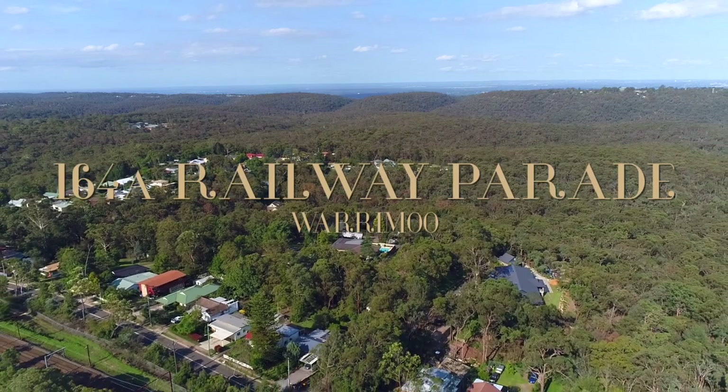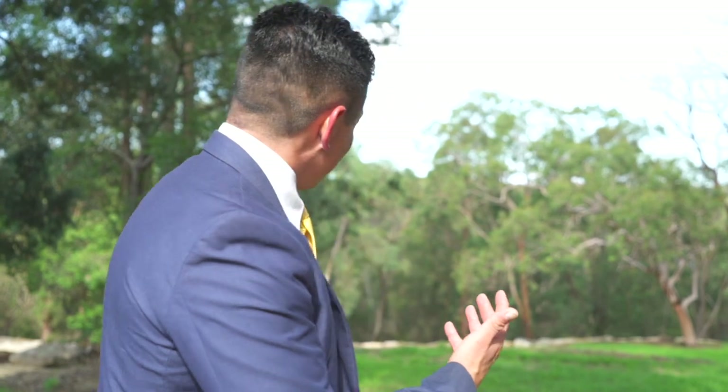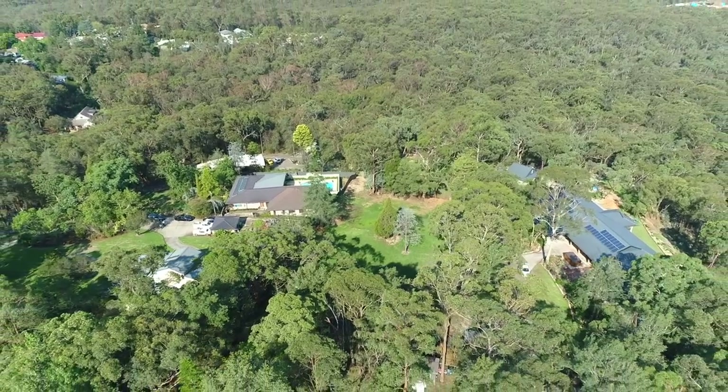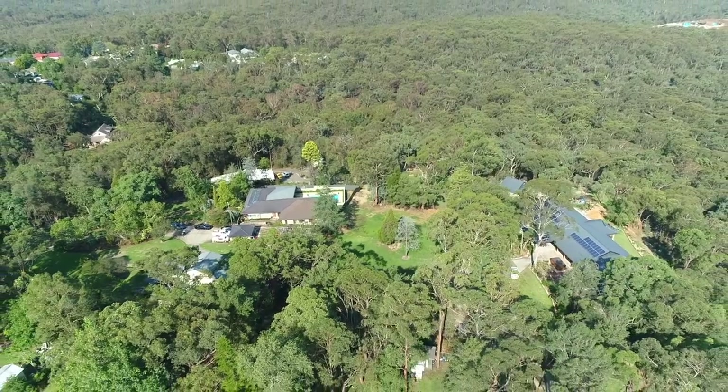Today's gonna be pretty tough so what I'm gonna do is put it in point form, because the task today is to try and do this block justice. If you're building a beautiful home you really want the right setting — look at these gorgeous views, surrounded by nature and so much privacy. It's perfect.